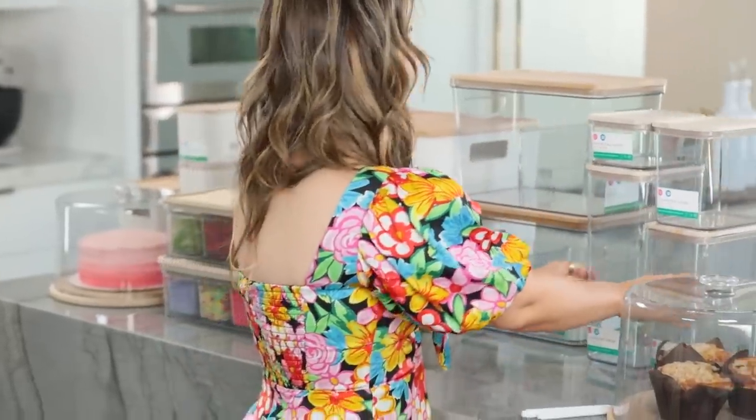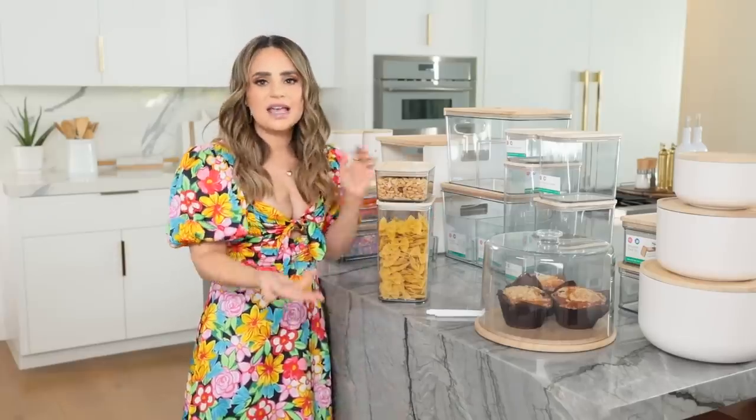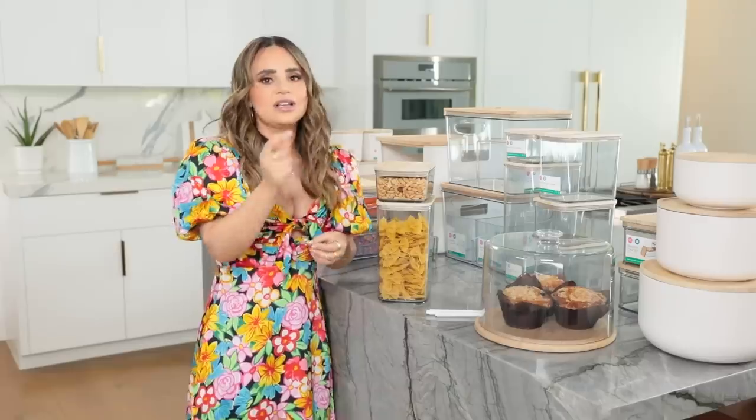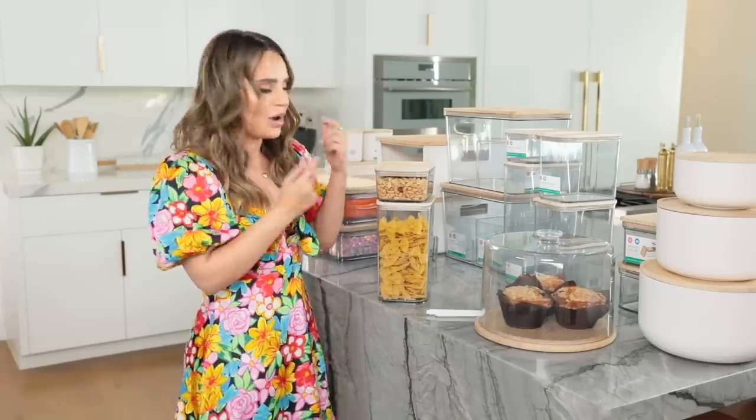One of the questions I get asked a lot is: if I'm putting food in these clear bins, how do I know the expiration date? Because if I'm storing them in the box, I can look at the expiration date. But if I'm storing them in this clear container, how do I do the expiration date? I think that's a great question and I wanted to show you how I do it.